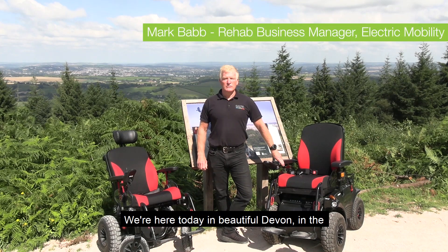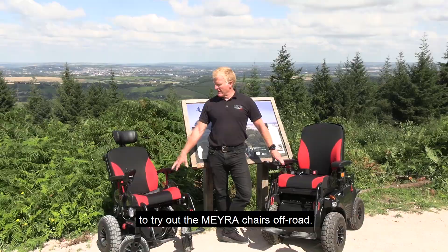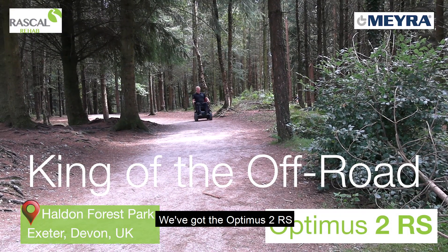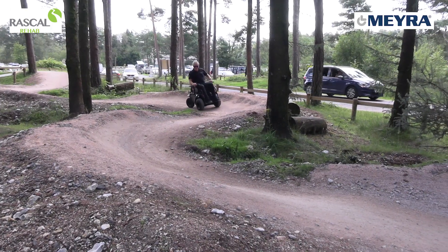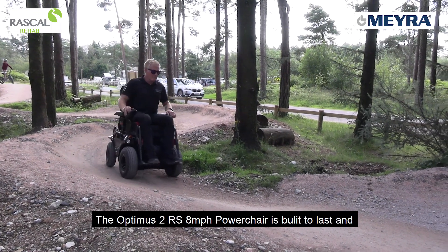We're here today in beautiful Devon in the southwest of England at Howden Forest to try out Meyra chairs off-road. We've got the Optimus 2RS, capable of doing off-road terrain — the Optimus 2RS 8 mile an hour power chair.